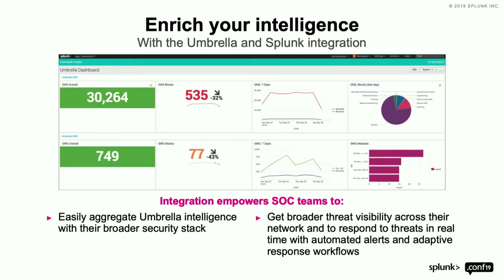Now from the Splunk perspective, I want you to imagine all of that data enriching what you have from Splunk today.